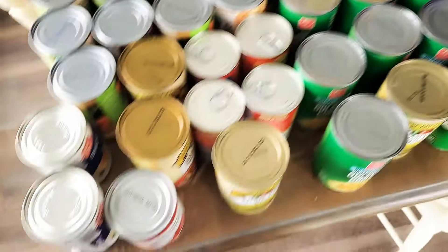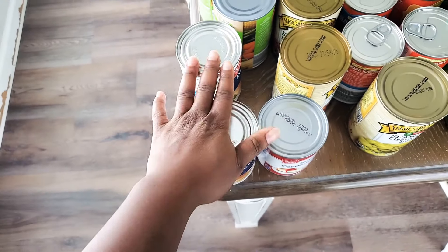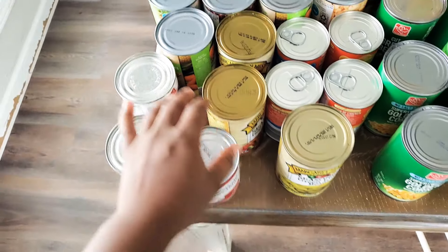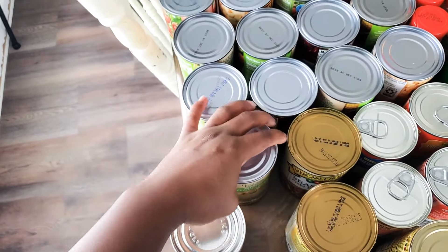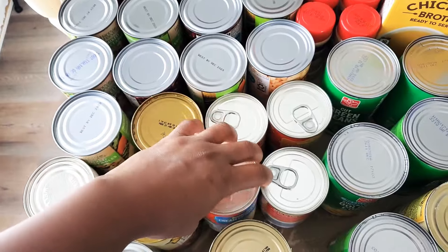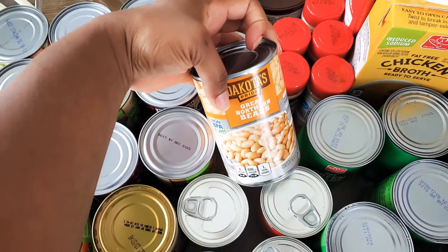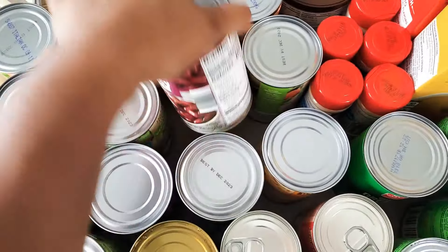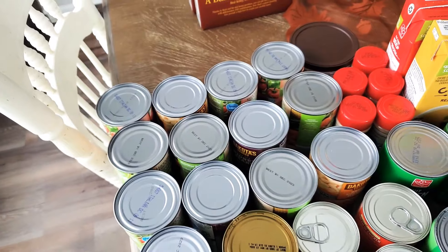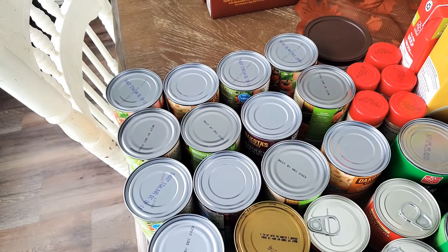Now on to Aldi. From Aldi I got two more cans of evaporated milk and sweet condensed milk - I used one can the other day making sweet potato casserole. I got some mixed vegetables for vegetable beef soup, two cans of cream of mushroom, two cans of cream of chicken, two cans of great northern beans, and two cans of kidney beans.